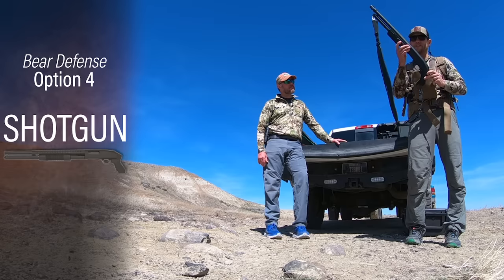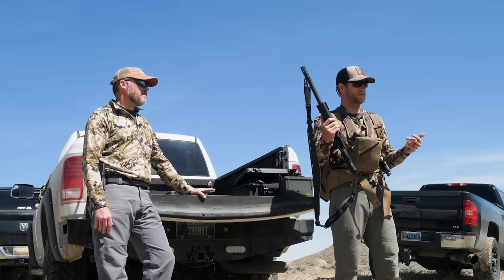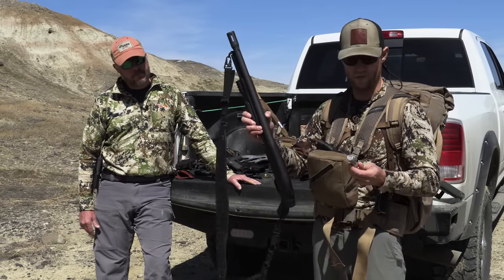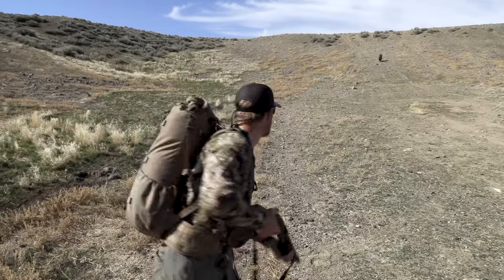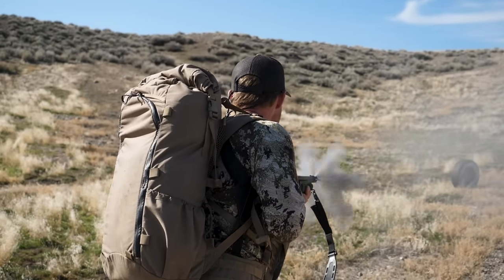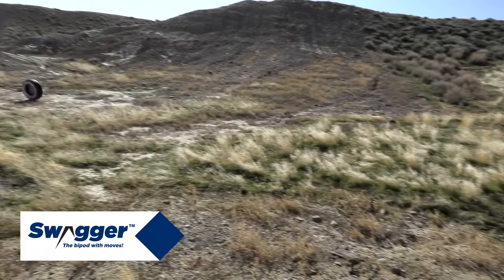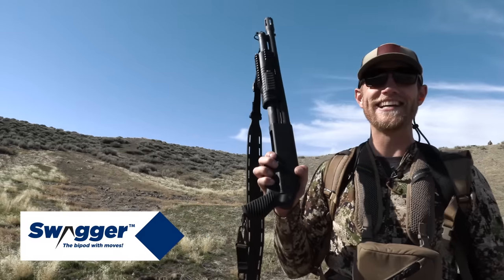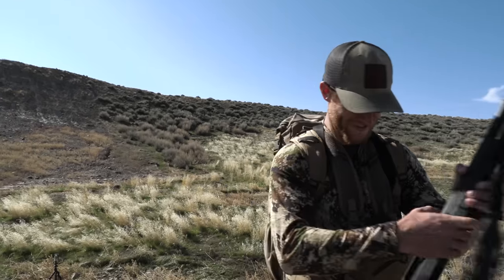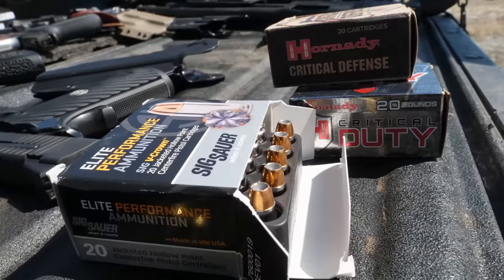Another option in the backcountry — I don't recommend packing this in on your back because of the weight — but if you're horse hunting or getting horse-dropped, we do bring this: a 12-gauge Mossberg. We'll bring double-ought buckshot and slugs and alternate slug and buckshot in the tube for protection. If you notice, all the game wardens, all the fish and wildlife guys use a slug gun for bear protection and it is effective. Shooting from the hip you can't really aim it, so it's a close combat weapon. We shot the whole tube.